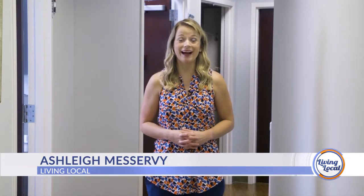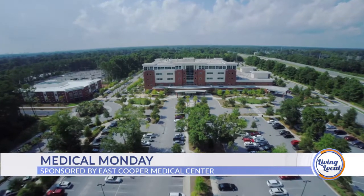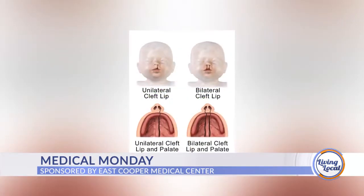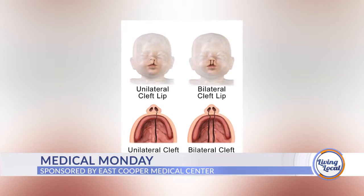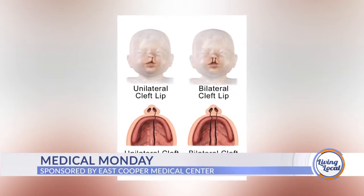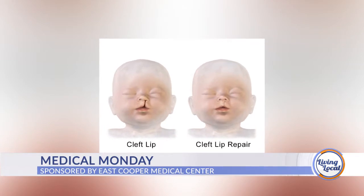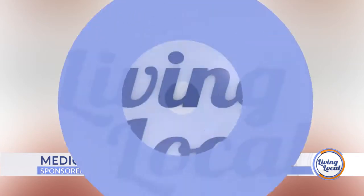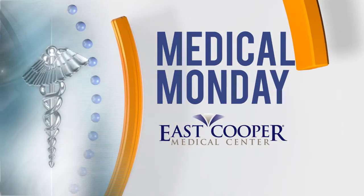Good afternoon and thanks for joining us for Living Local, your lifestyle show for all things Charleston and beyond. I'm Ashley Mazurvi. It's Medical Monday here at East Cooper Medical Center, and today we're taking a look at how two Lowcountry plastic surgeons are treating a birth defect that, according to the Centers for Disease Control, impacts thousands of babies across the United States each and every year. Medical Monday, sponsored by East Cooper Medical Center.